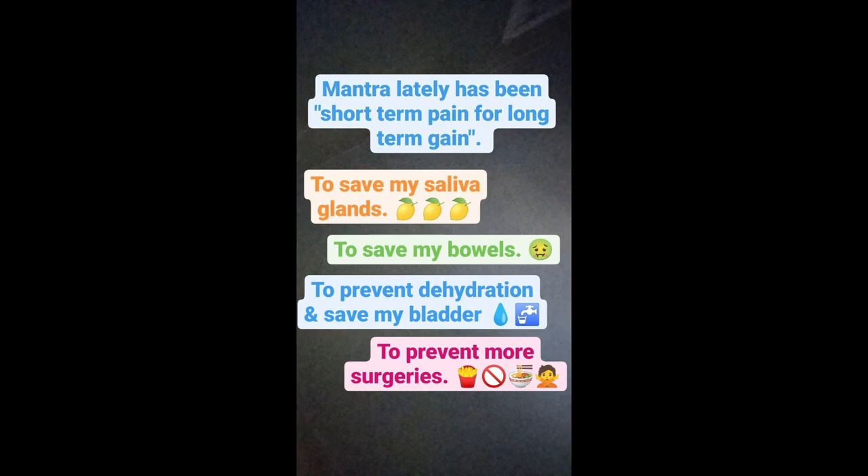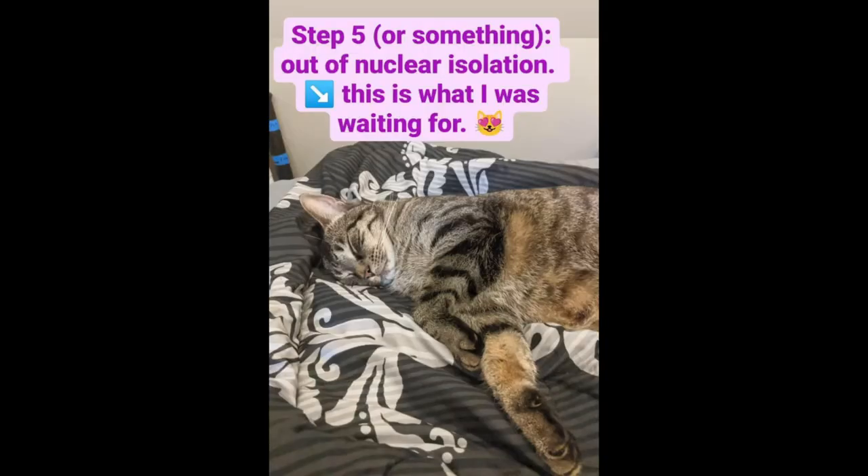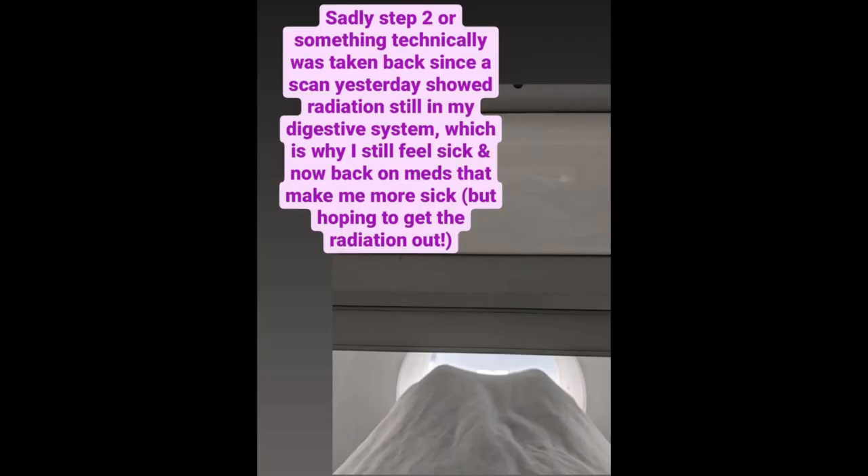I needed to save my saliva glands with lemons, save my bowels with that medicine, and prevent dehydration to save my bladder — drinking tons of water. This whole process of dieting, hospitalization, and all that is to prevent future surgeries and prevent my cancer from spreading. Even though I was home from the hospital, I still had to stay in my room. But finally the pets could come in and cuddle with me. Sadly, I needed another scan which showed a lot of iodine in my bowels, so I was put back on the intense stomach medicine.